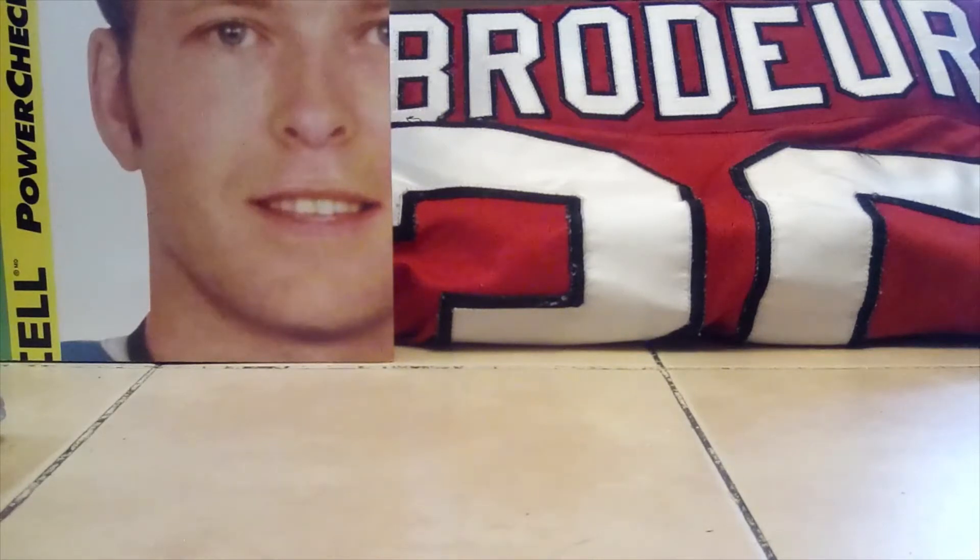Hey everyone, Rip here again. I'm back today to do a VR for DG Breaks — he wanted us to show our top 10 cards for your favorite athlete that you collect. I collect Martin Brodeur, so I thought I could show 10 of his cards today.